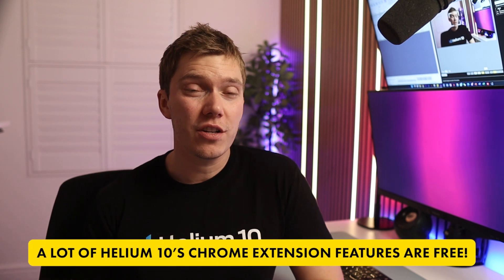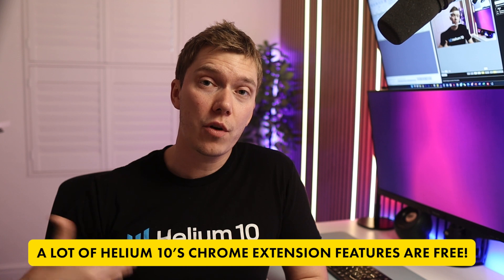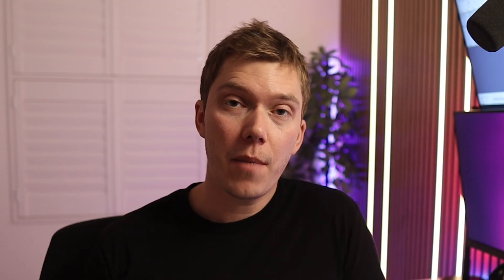Many of Helium 10's Chrome extension features are actually free. So regardless of whether you want to go on a paid plan or not, my advice is to create a Helium 10 account using the link below — you don't have to pay up front — then download the extension and start making use of some of these tools. You're going to have a lot of fun seeing how much money people are actually making.